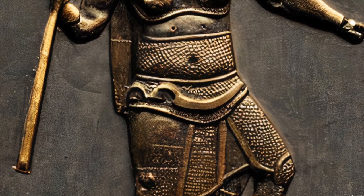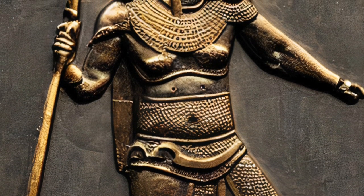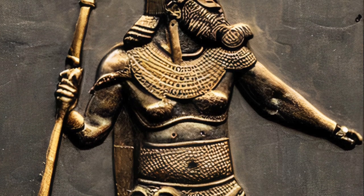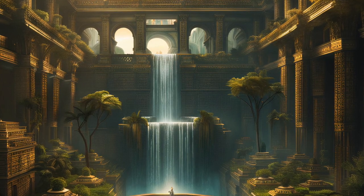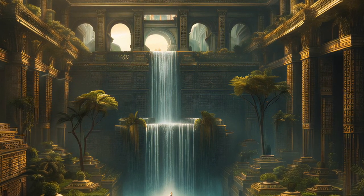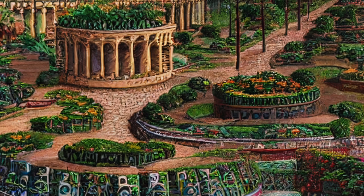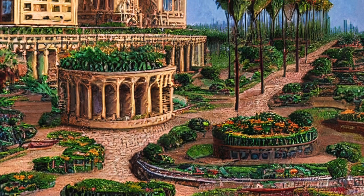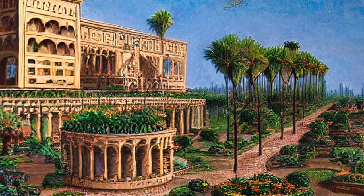The gardens were said to have been built by King Nebuchadnezzar II as a gift to his wife, Queen Amytis. The construction of the gardens involved an incredible feat of engineering, as they were built on elevated terraces to mimic the natural slopes of a mountain. This allowed the gardens to cascade down in a series of beautiful layers. The legends and theories surrounding the Hanging Gardens, as well as the techniques used to ensure a constant water supply, are still a mystery.